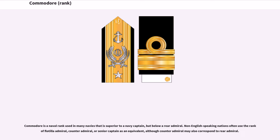Commodore is a naval rank used in many navies that is superior to a navy captain but below a rear admiral. Non-English speaking nations often use the rank of flotilla admiral, counter admiral, or senior captain as an equivalent, although counter admiral may also correspond to rear admiral.